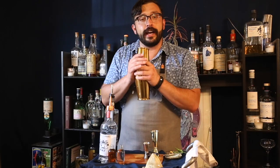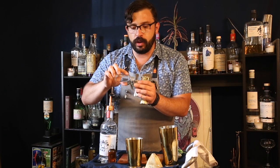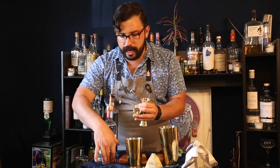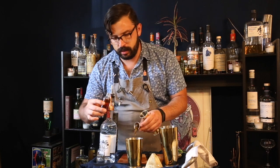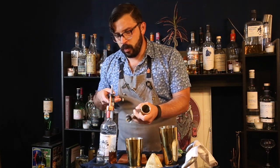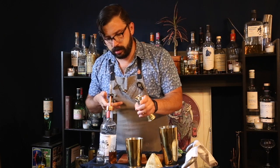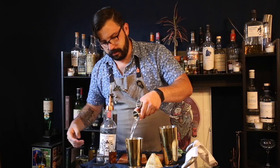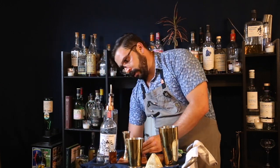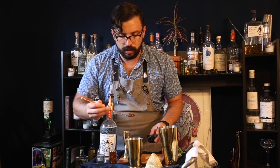Let's get started building this cocktail. First we're adding three quarters of an ounce of water, then a quarter ounce of a demerara sugar syrup. Next, three quarters of an ounce of our Moonlight Espresso coffee liqueur, then an ounce and a half of our Snow Leopard vodka. Finally, a hefty bar spoon of coffee granules — throw that in there.